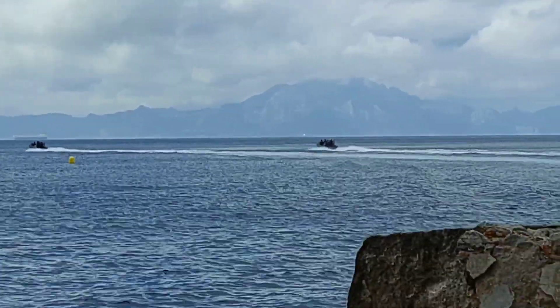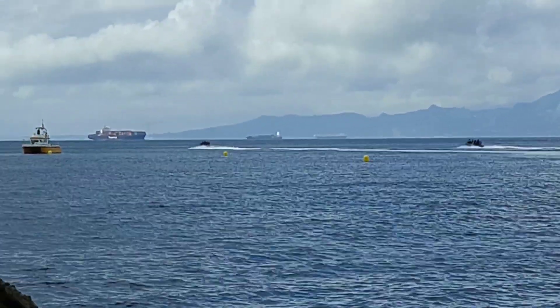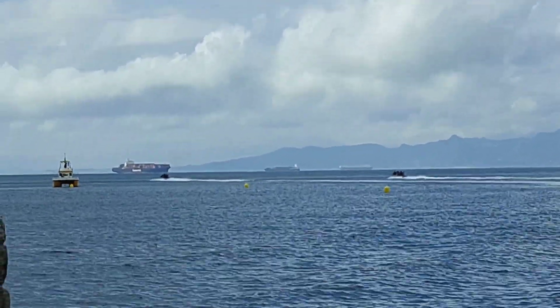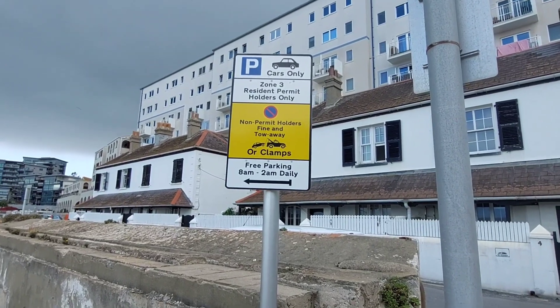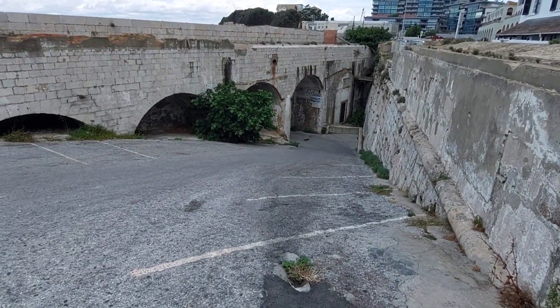A dolphin boat stopped nearby — there were a couple of dolphins you could see from the shore, though my phone camera couldn't really pick them up. Let's talk about parking — and this is our only parking space.